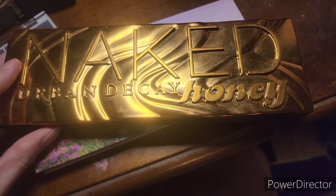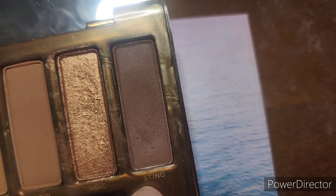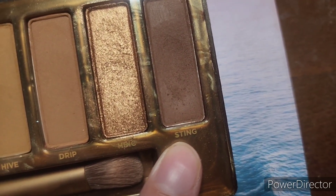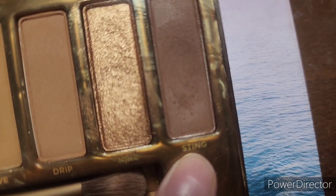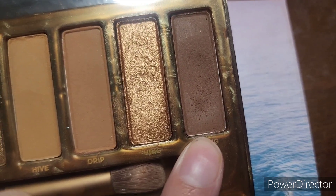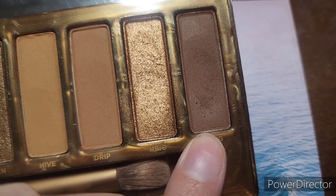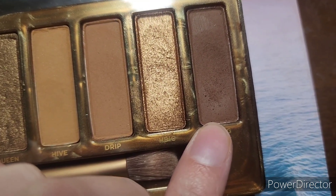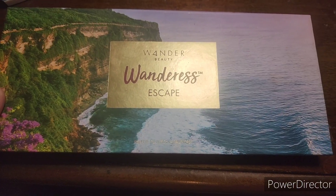From the Urban Decay Naked Honey palette, I am panning the shade Sting. Though I am seeing a little bit of a dip, I don't see myself hitting pan, but I do see myself rolling this out next month. I used it 6 times in the month of June, which means I only have 8 uses left. I thought I could finish it during this last month; however, I got the Natasha Denona Golden palette and there was a shade almost exactly like it, so I was playing around with that shade more than I was reaching for this shade.